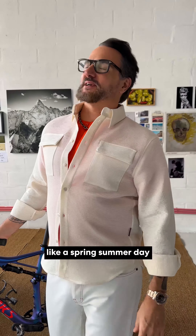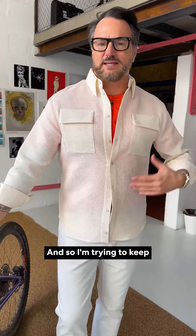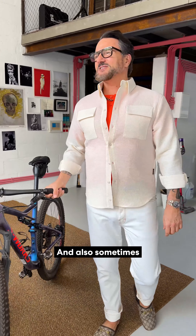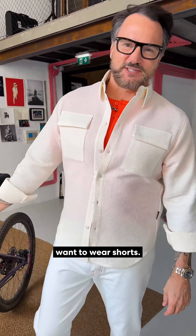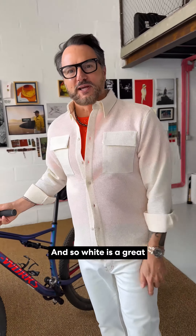It's like a spring-summer day, and it's not super hot, so I'm trying to keep long sleeves on. And also, sometimes I just don't want to wear shorts, even though it's going to be a beautiful afternoon. White is a great look for that.